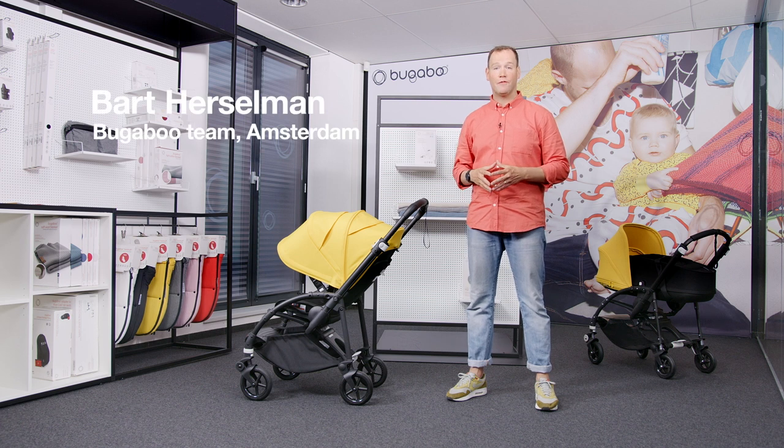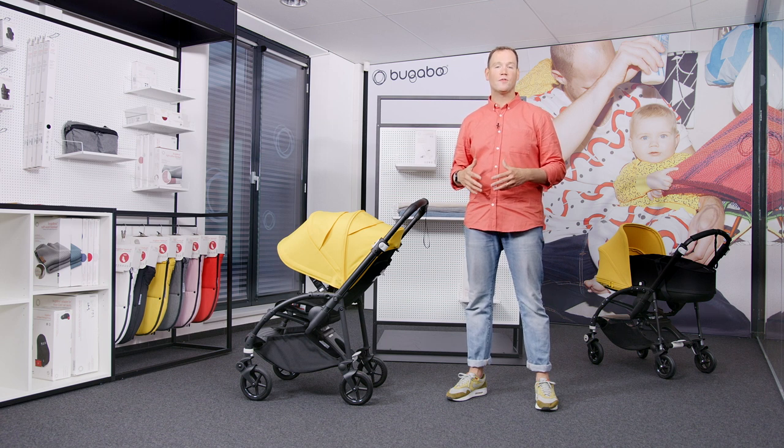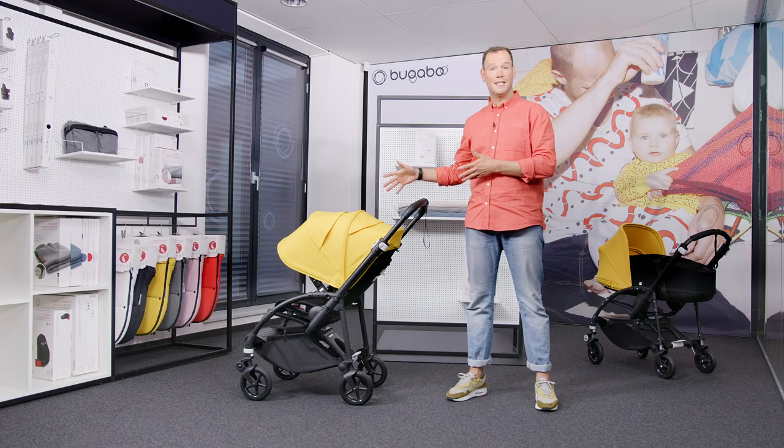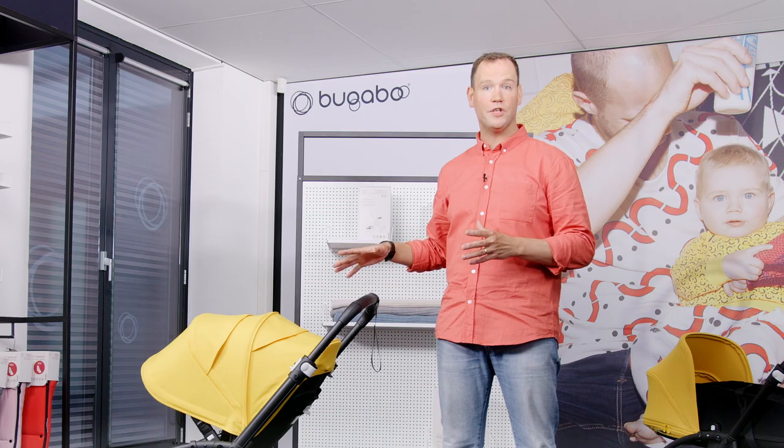Hi, I'm Bart and for the past four years I've been responsible for the Bugaboo sales in the Netherlands. In this video I will take you through our new and improved Bugaboo B, the Bugaboo B6. Let's discover all the impressive improvements and features of this product.